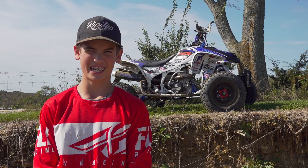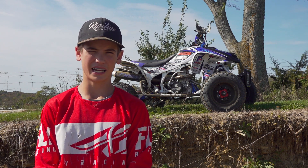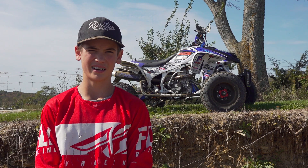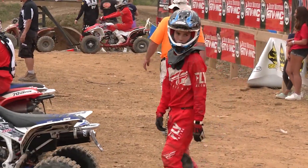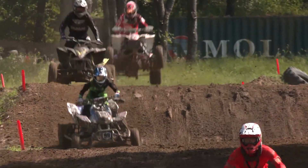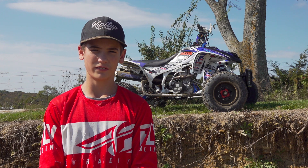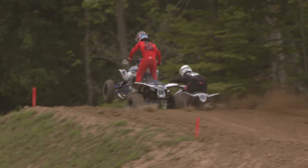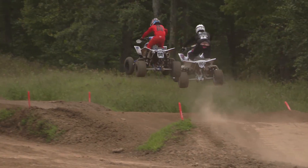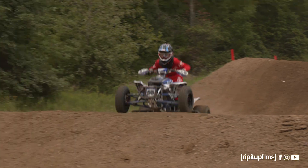The most exciting thing about moving up to the 250 class is probably having more riders and competitors in the class. It's a lot bigger class than all the mini bikes, and it's one of the biggest classes in the whole series. Going from a 90 to a 450 is a massive jump in size, so having a 250 class allows us to have that experience and the size and weight of the machine without having that full 450 power.